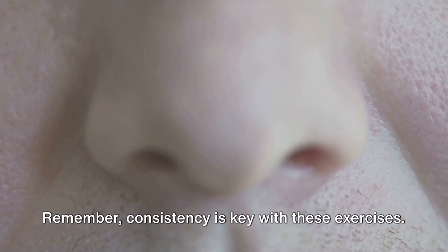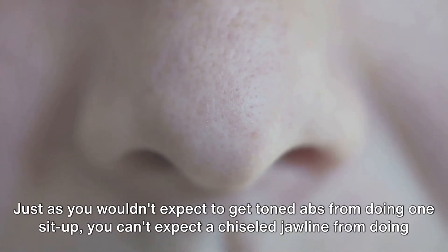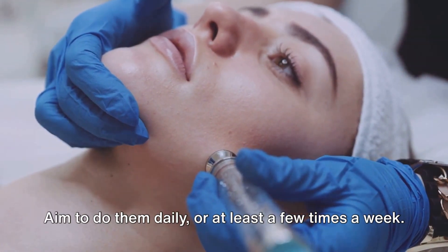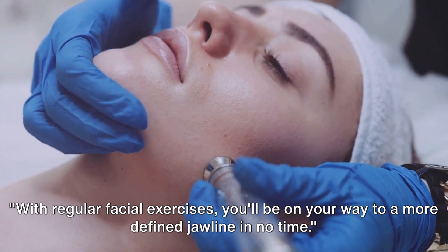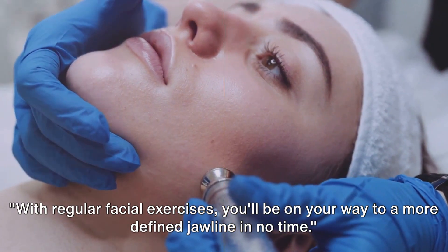Remember, consistency is key with these exercises. Just as you wouldn't expect to get toned abs from doing one sit-up, you can't expect a chiseled jawline from doing these exercises once. Aim to do them daily or at least a few times a week. With regular facial exercises, you'll be on your way to a more defined jawline in no time.